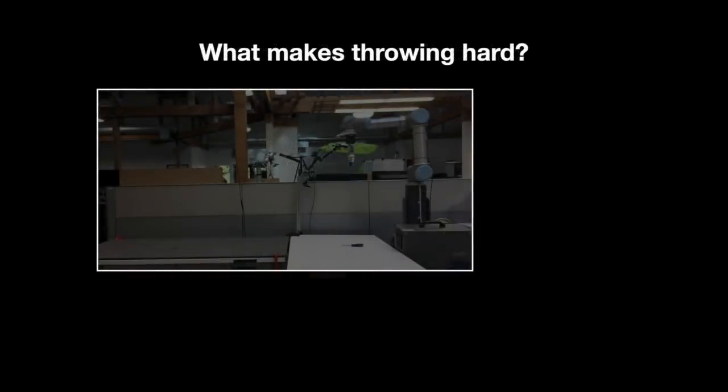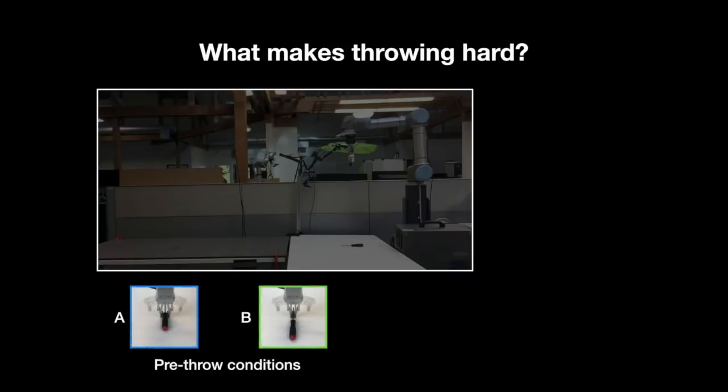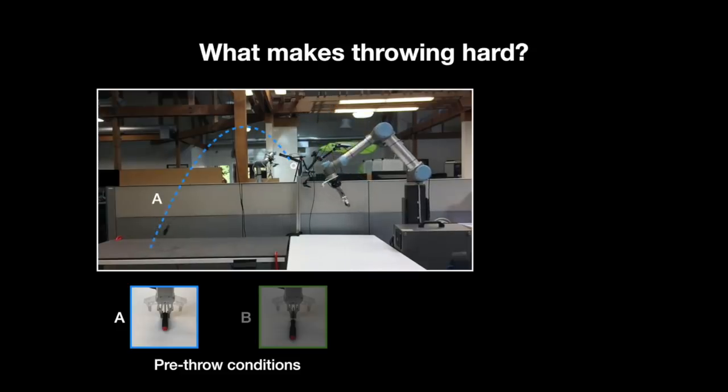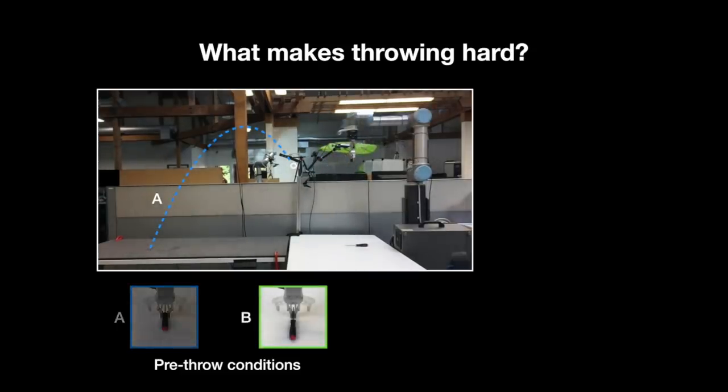Throwing is hard because it depends on many factors. For example, pre-throw conditions, like how you picked it up, can change the projectile trajectory of an object. If you grasp a screwdriver by the handle, near the centre of mass, and throw it, it would land closer than if you had grasped it from the metal shaft, which would swing forward and land much further.